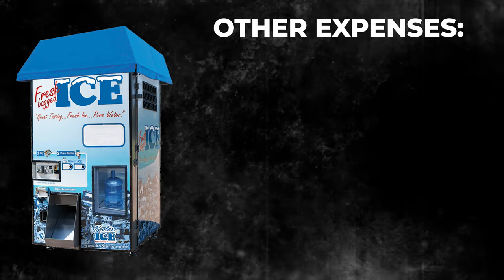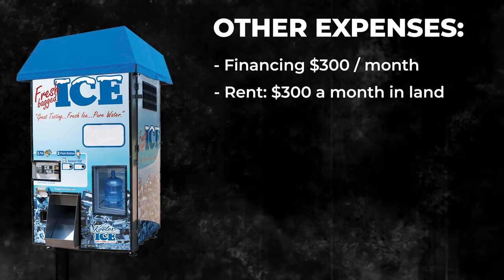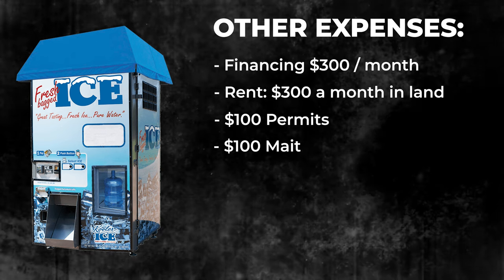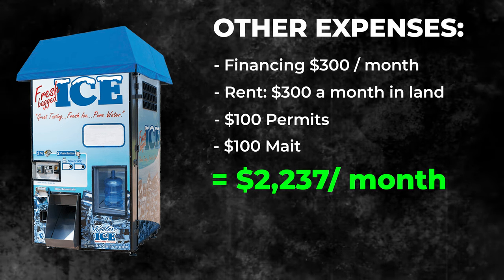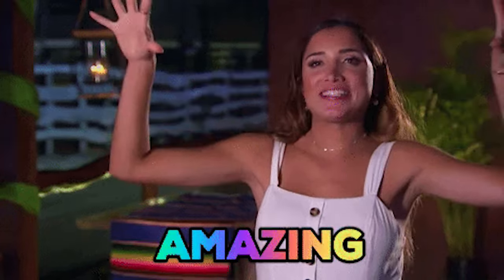We have additional expenses too. If you finance the machine, that might cost $300 per month. Renting a space for the machine is another $300 per month, plus $100 per month in permits and $100 per month in maintenance. That brings your total profit down to $2,237 per month in cash flow — selling 75 bags per day. There is no rental property in the world that cash flows that much at a $20,000 to $100,000 investment price point.